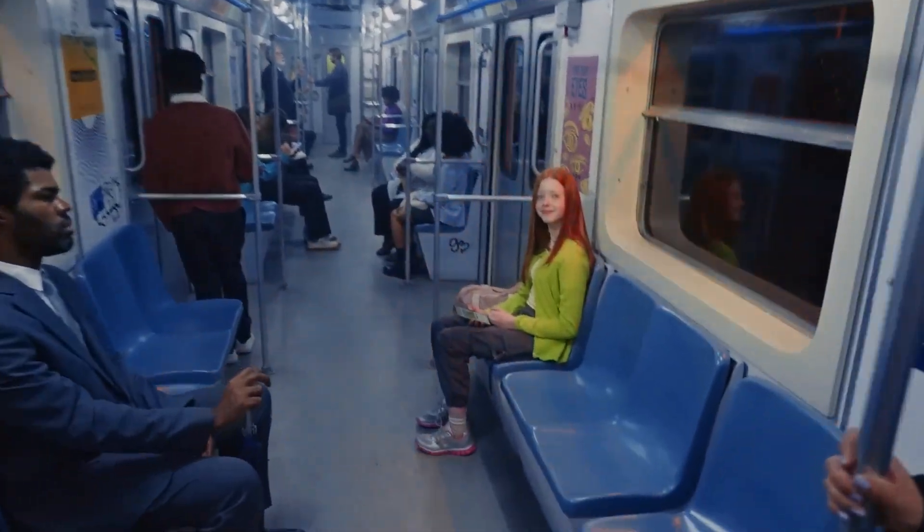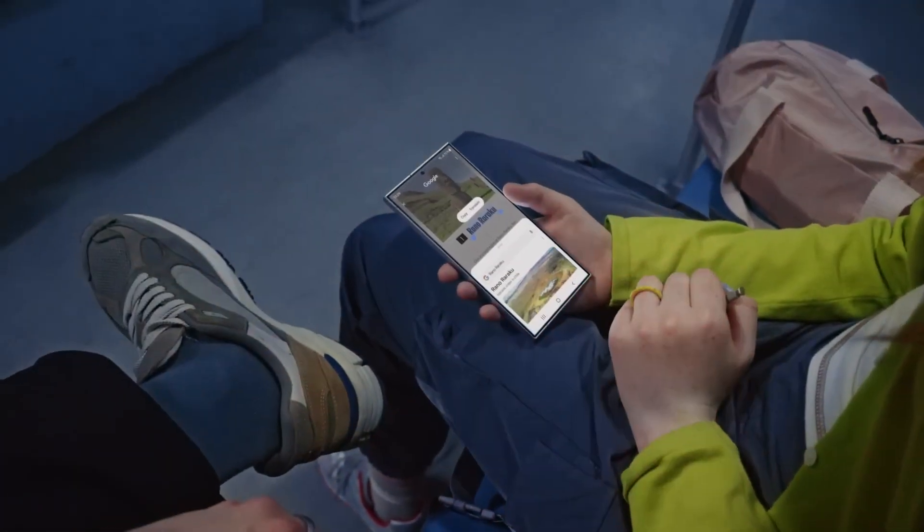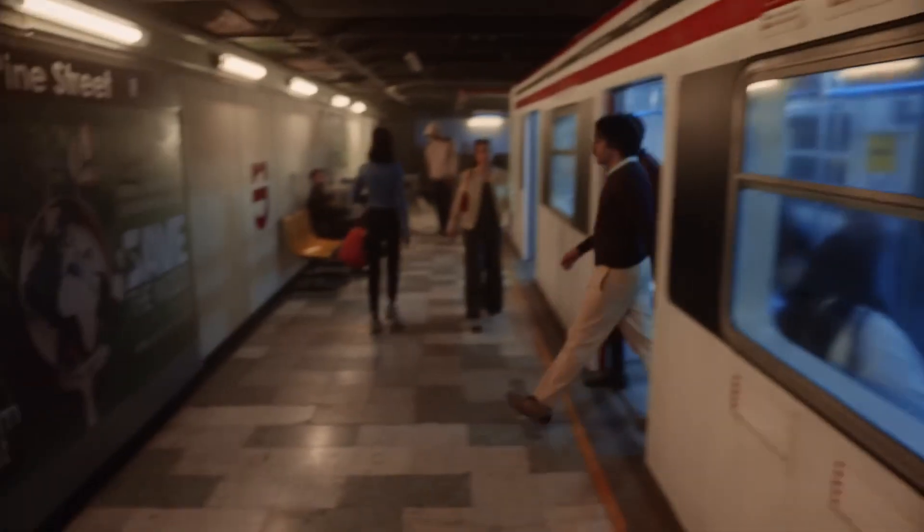Let me show you more. Landmarks — circle it, find it. Thingamajigs. Whatchamacallits. Just circle it. I think I get it. Good. Next feature.